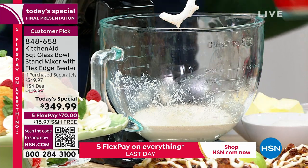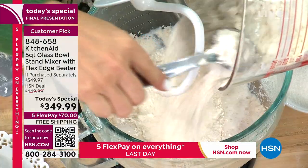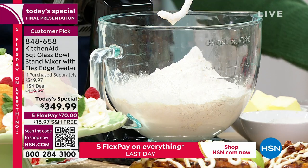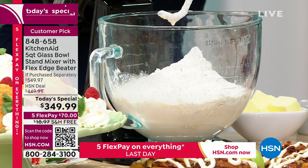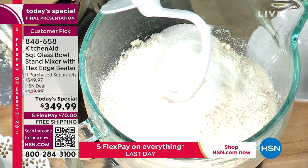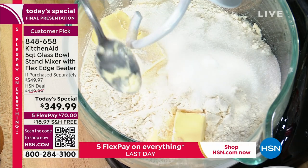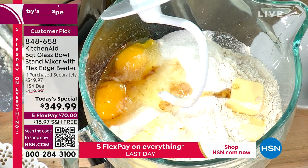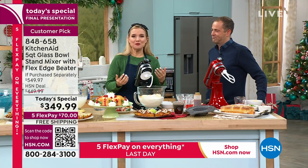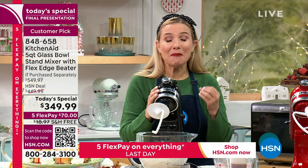If you want the Black Onyx, we have fewer than 20 left now. If you use your HSN credit card today, you can get an extra flex pay. You can also do five flex payments of $70 on any major credit card. We only have 19 minutes left, so let's race through — it's the best deal ever, exclusive to HSN. Whether you're doing nine dozen cookies, four loaves of bread, or seven pounds of potatoes in that five-quart bowl, you can do the big stuff.